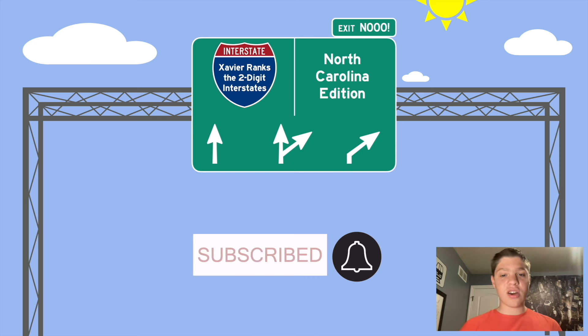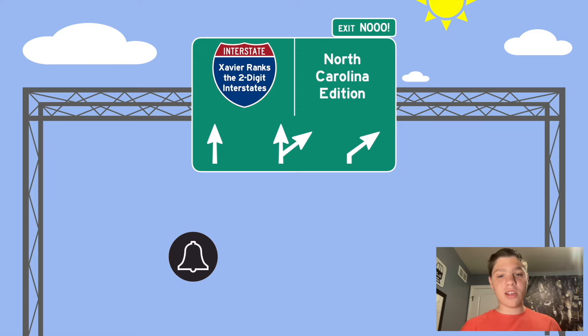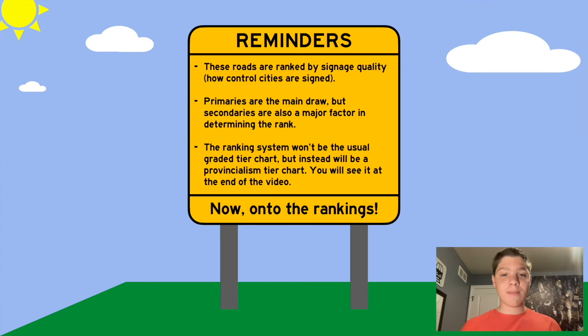These are all of the interstates that Todd talked about, and we're going to rank them all in this video. Now before we begin, I must set a couple of reminders. First off, these roads are ranked by the signage quality and how control cities are signed. Remember that primary control cities are the main draw, but secondary control cities are also a major factor in determining the rank. And finally, the ranking system won't be the usual graded tier chart — for example, S, A, B, and so on — but it will instead be a provincialism tier chart, based on how provincial the highways are. You will see what it looks like at the end of the video.